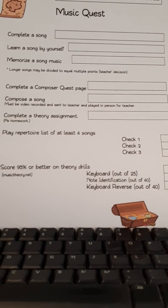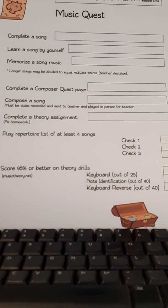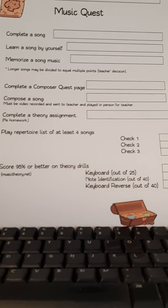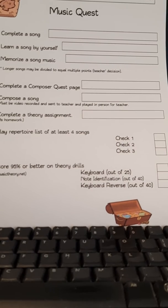The last category has to do with the computer drills that we're using. If the child scores 95% or better on the specific drill, then he can earn a point on that.